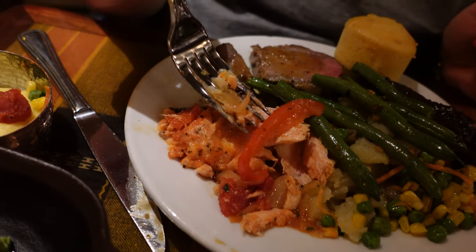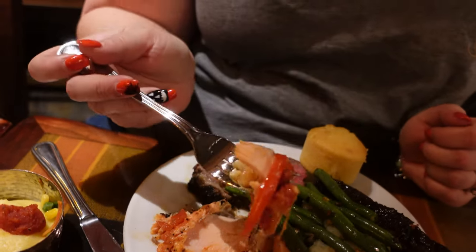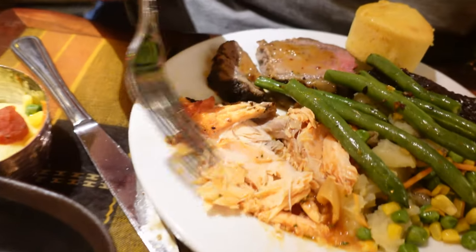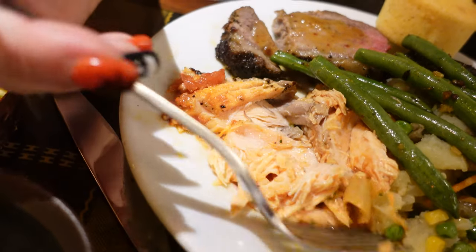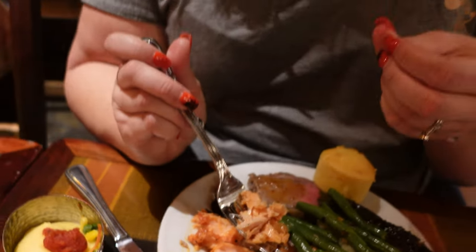Maggie loves fish, so she's trying the salmon. It looks pink, juicy, with red tomatoes and peppers. First impression: this salmon is delicious! It's thick like meat but falls apart and melts in your mouth. It's a little sweet from the sweet red peppers and tomatoes. If you like salmon, I highly recommend it.